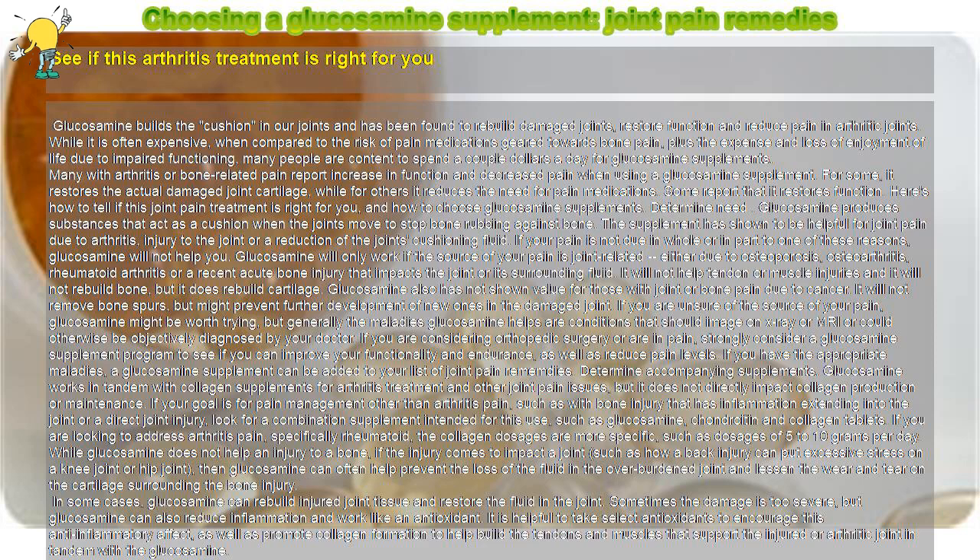The glucosamine and collagen combinations are more expensive, but are generally considered worth the price since they are often highly effective in reducing pain and necessary medication while increasing function. You may end up spending as much as a few dollars a day. You will generally know if they help your arthritic pain within six weeks to three months. Some claim results within two weeks. If you are not seeing results within three months, glucosamine likely will not help you.